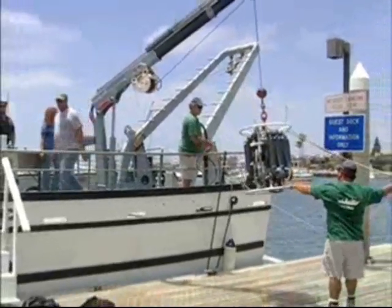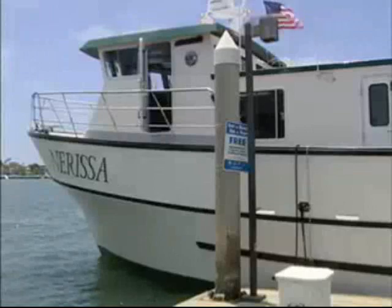Helping to protect the ocean, doing a job they love. With the crew aboard the research vessel Narissa, this is Valerie Starn for Time Warner SoCal News.